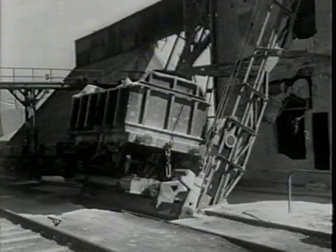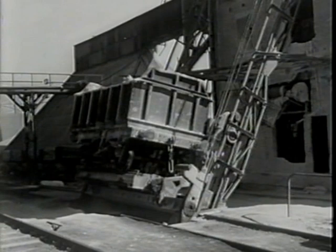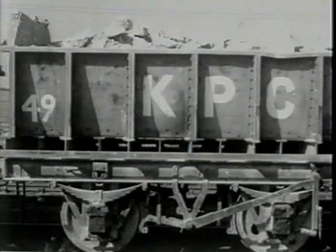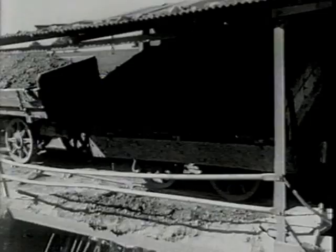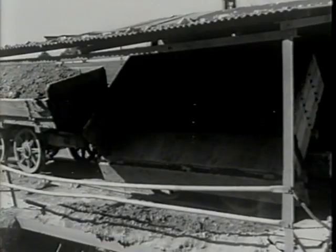The company's own locomotives haul the limestone to a tipler hoist, where it is discharged into the crushing plant and then reduced to very small fragments. Clay also is brought by rail from the quarries to the works. Each truckload is tipped into a wash mill, mixed with water, and stirred up to a clay slurry before being pumped into storage tanks.